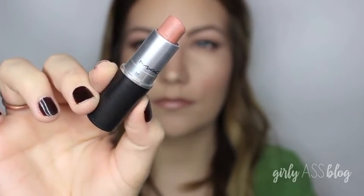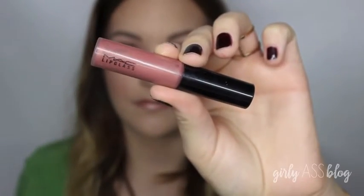For lips, I'm taking my MAC liner in Subculture and overdrew them, of course. Next, I'm taking my favorite lipstick by MAC in the nudes — it's called Honey Love. It's honestly the perfect nude for fair skin. And to top off my lips, I'm putting it right in the center — just MAC's Lip Glass in Viva Glam 5.